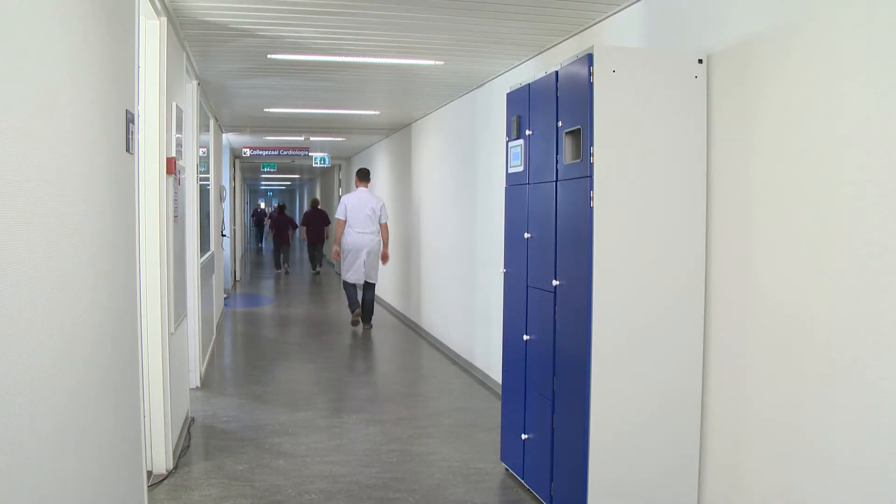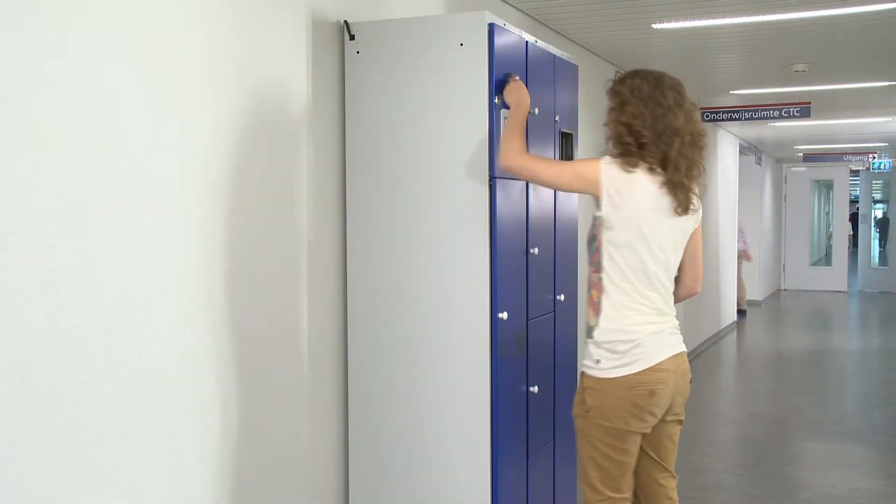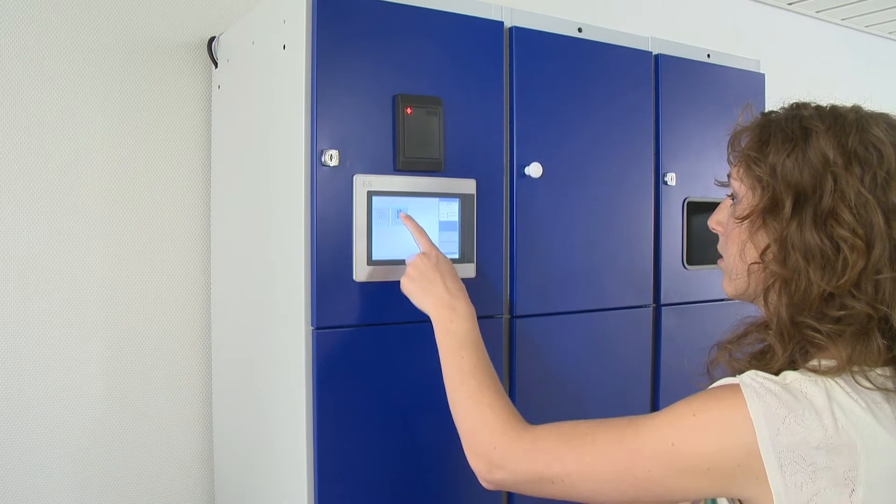Its compact dimensions make it possible to install the system virtually anywhere. The system is just as easy to use as the other LCT products.